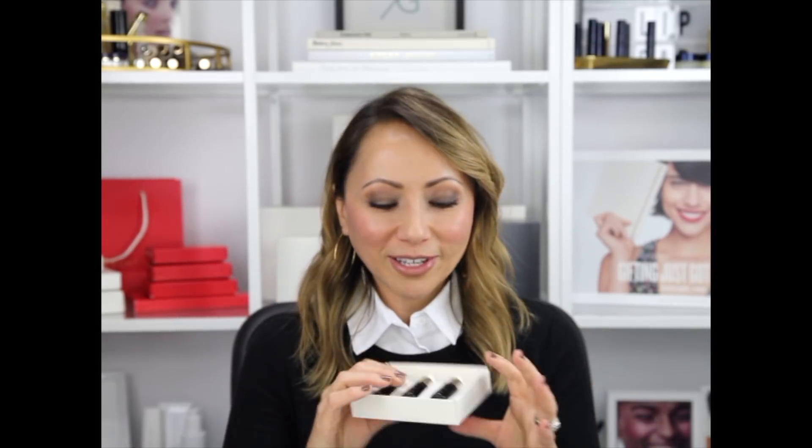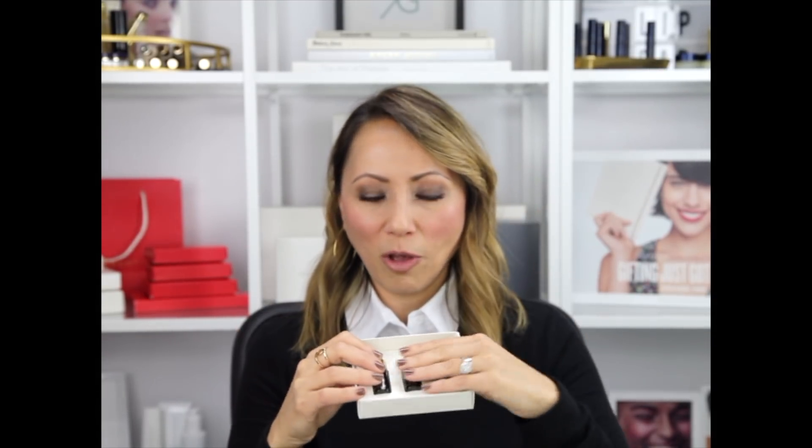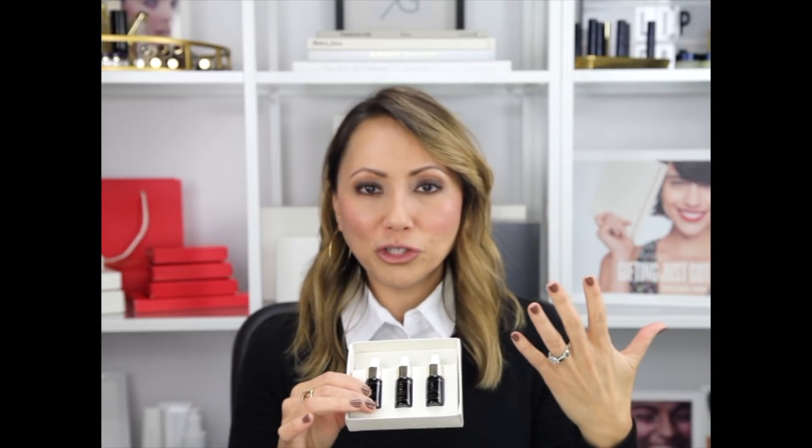Number two, which I cannot live without, is the Plumping and Jasmine — this is for hydration and is great for drier skins. And then the number three oil, which is our Balancing — it helps people who need a little more balance, more normal to oily skins, or when your skin is just being chaotic. A key note with our facial oils is that you can use them alone as a moisturizer, or put a drop or two into your cream moisturizer, under or on top. That's how versatile the facial oils are.